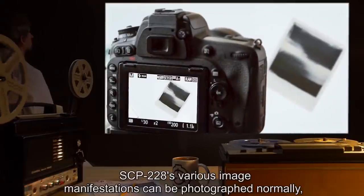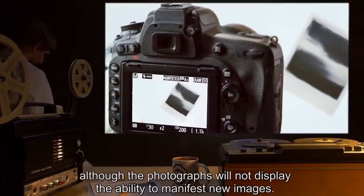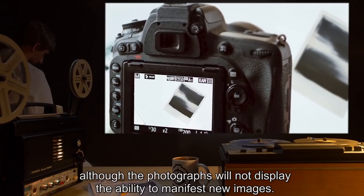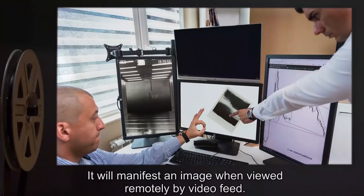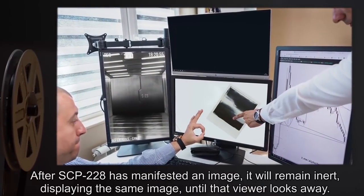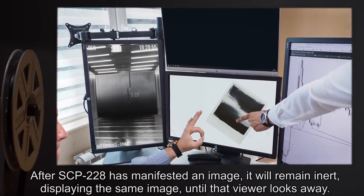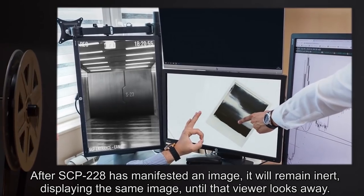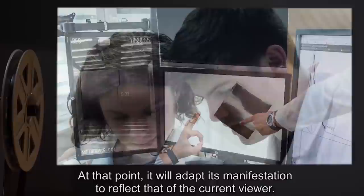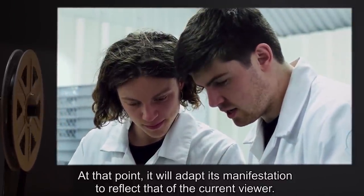SCP-228's various image manifestations can be photographed normally, although the photographs will not display the ability to manifest new images. It will manifest an image when viewed remotely by video feed. After SCP-228 has manifested an image, it will remain inert, displaying the same image, until that viewer looks away. At that point, it will adapt its manifestation to reflect that of the current viewer.